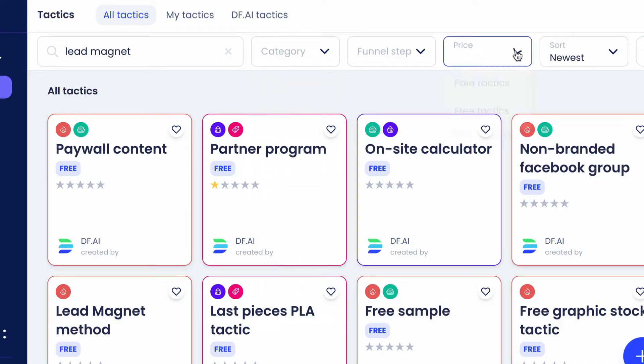Digital First AI claims to be a revolutionary tool that solves any marketing problem for you, which means no more Fiverr gigs trying to spam your way to success. Digital First AI is like your very own marketing expert. This tool shows you exactly what to do in order to grow your reach and in what order. In this video, I'll be taking a closer look to see if they pass the trust test.